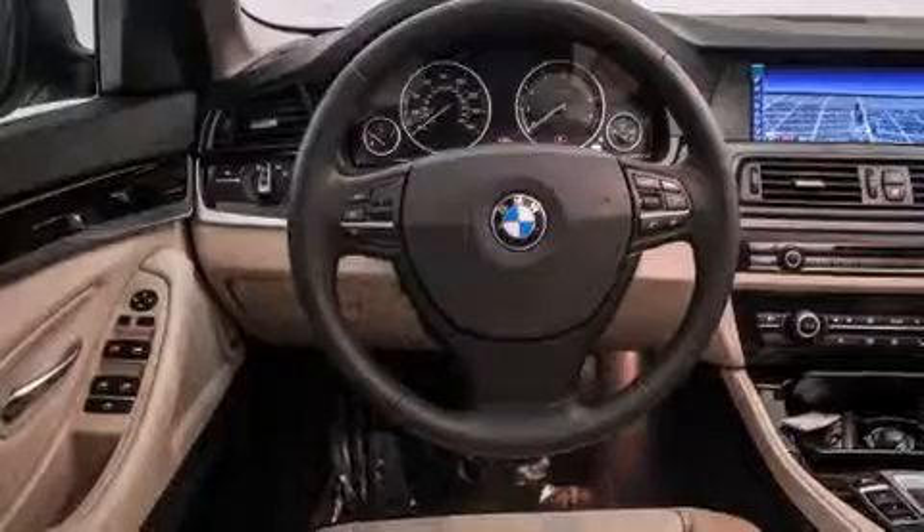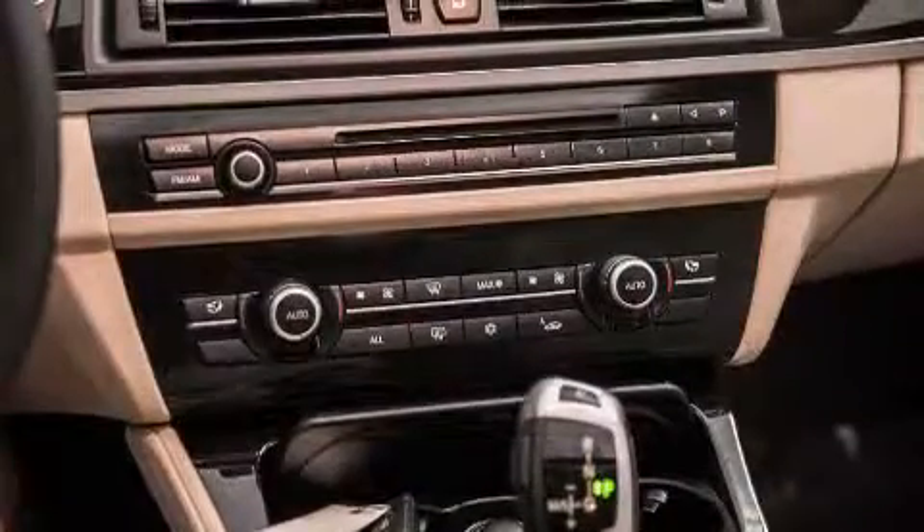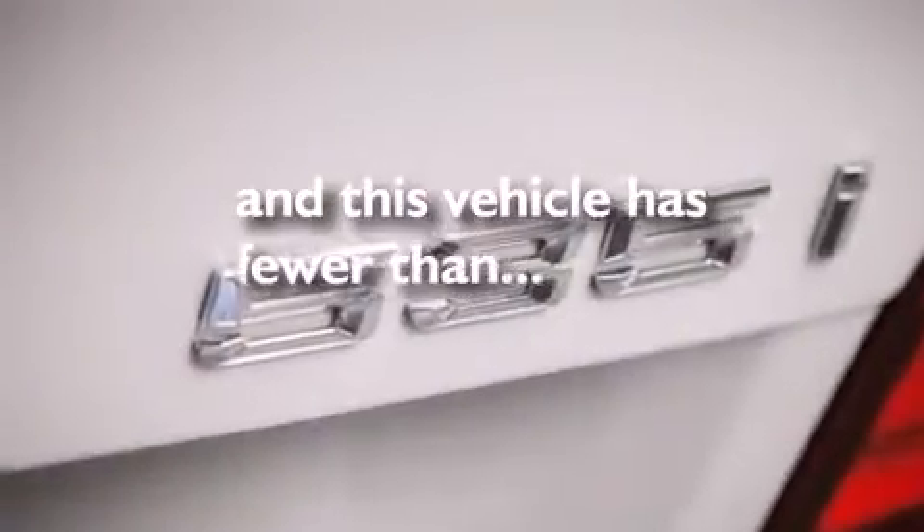Features include a technology package, a navigation system, a rearview camera, the premium package, comfort access, BMW individual composition, a power rear liftgate, and this vehicle has fewer than 31,000 miles on the odometer.